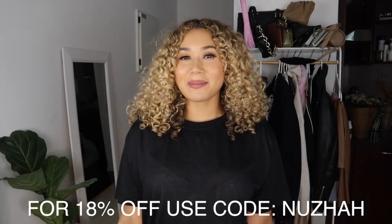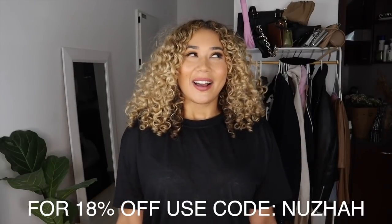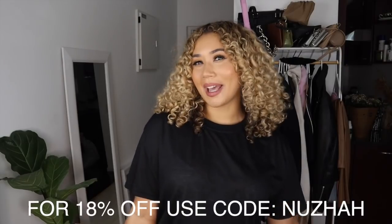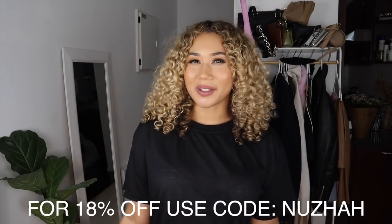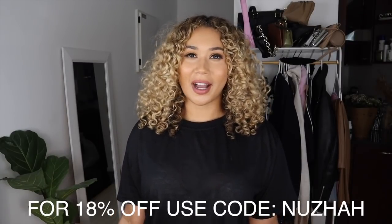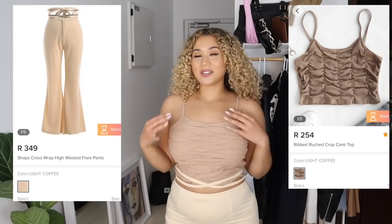You'll see by the items that I ordered, I kind of have a little bit of a theme going on. Most of the items are pretty much in the nudes, beige, and browns vibes. Then I have maybe one or two that aren't in that scheme, but I clearly was going for a vibe. Let's jump right into it!